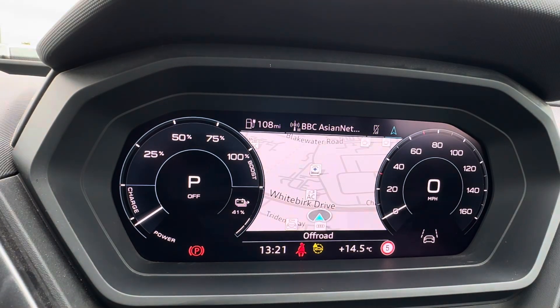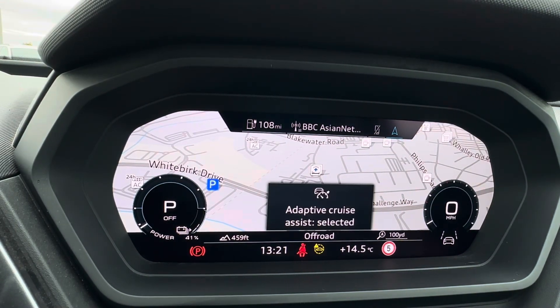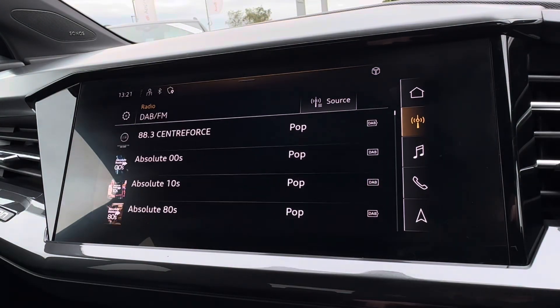The steering wheel controls also let you navigate around your virtual cockpit, displaying vital driving data and your remaining range — so you can reduce the chance of any range anxiety. You also have a full-view display of the built-in navigation, plus a speed limiter and adaptive cruise control to assist on the open road.